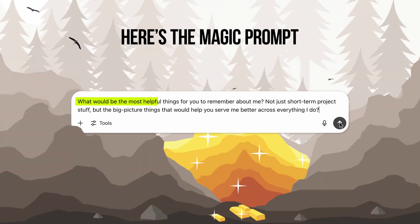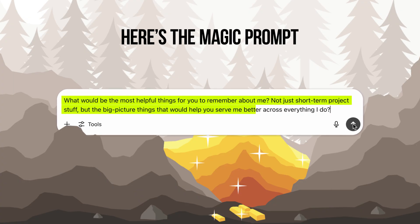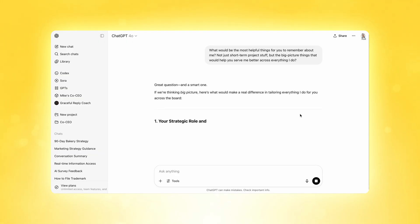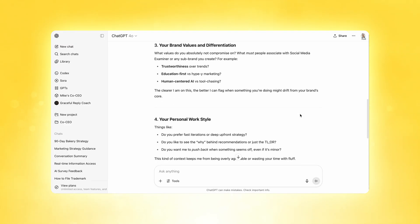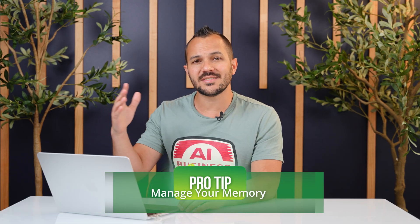Use this prompt: 'What would be the most helpful things for you to remember about me? Not just short-term project stuff, but the big picture things that would help you serve me better across everything I do.' It'll ask you questions about your strategic role and decision-making style, your core business or personal goals, your brand or personal values, your work style, and your list of non-negotiables. There's a limit to how many memories you can load, so I often go back into the settings and manage the memory — sometimes it grabs something golden, but sometimes it accidentally grabs something you don't need it to know, like that one embarrassing thing you were asking for advice about last week.